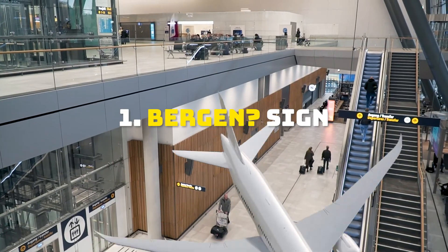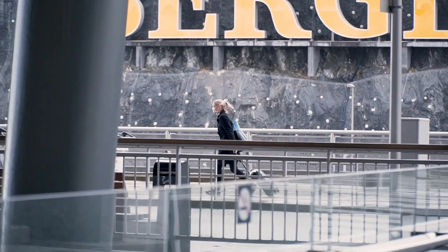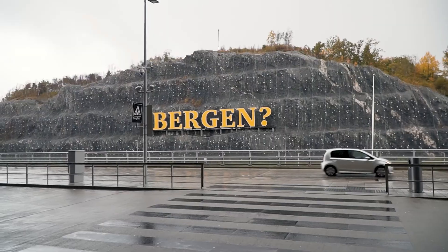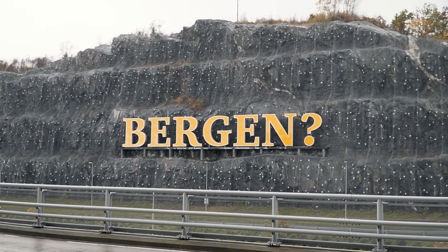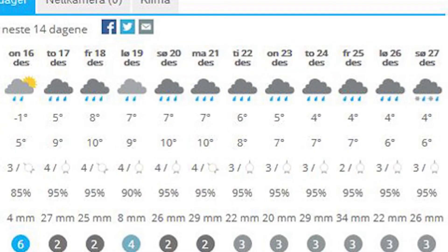When you first arrive to Bergen and before heading into the city, don't forget to check out the giant yellow welcoming sign that says "Bergen?". Because it's so bright it really stands out if it's rainy weather, which it is most of the time. The question mark is most likely to emphasize that if you're not sure if you're in Bergen, you can double check it with the weather — if it's rainy, then you've come to the right place. And it's raining.